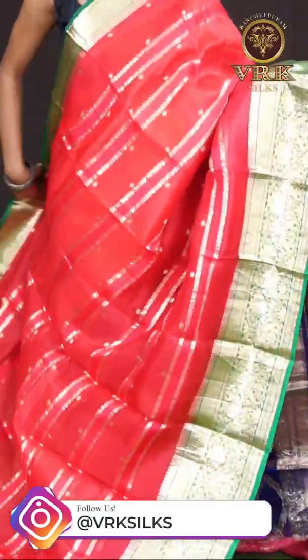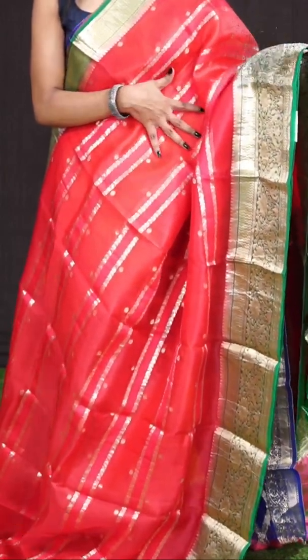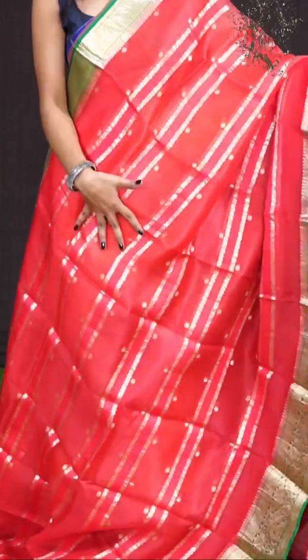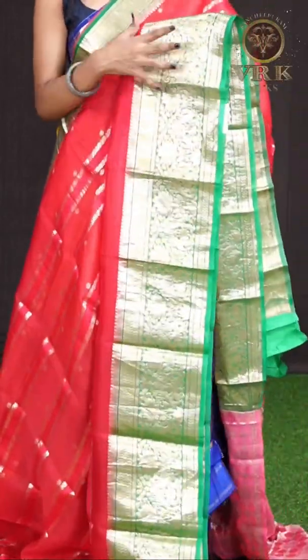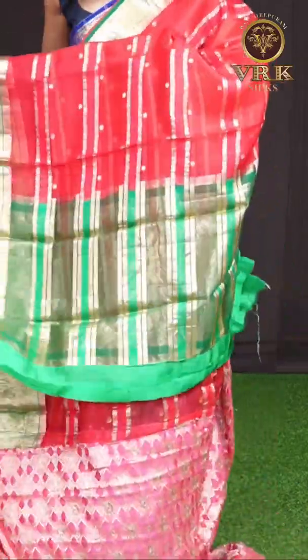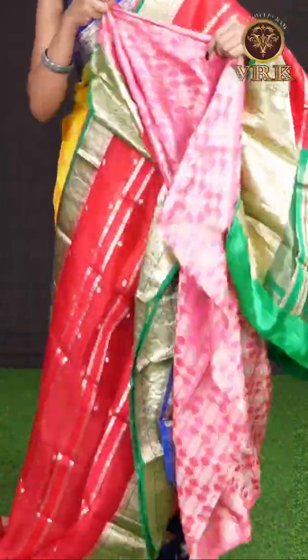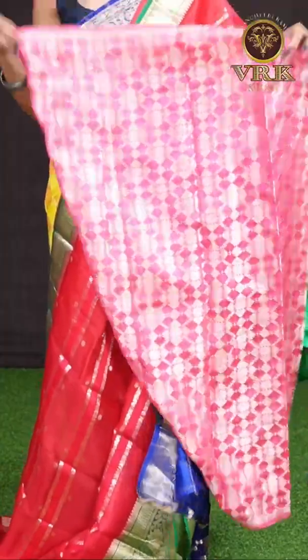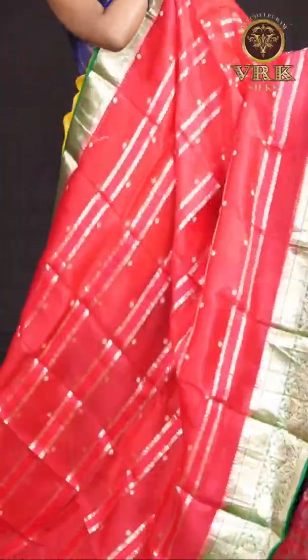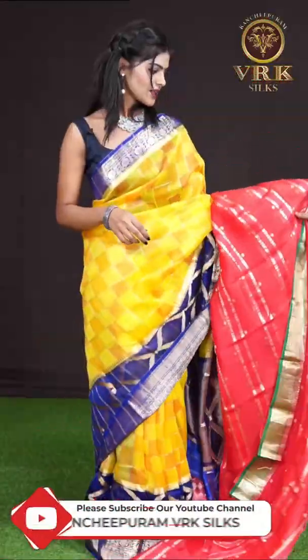Here we have a red with green color combination. All over it has got golden zari horizontal designer resham weaving with a contrast green color golden zari designer border. It has got a green color designer pallu, and the blouse has a beautiful designer design. The item code is WL0877 and the price is 8,845 rupees only.